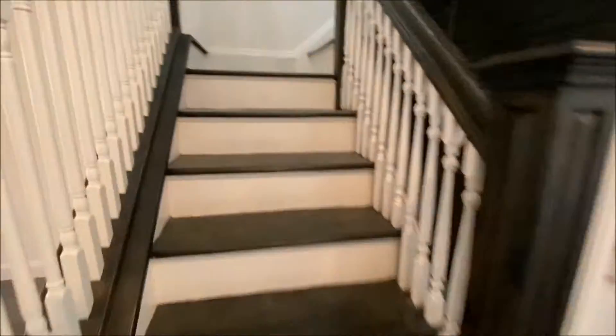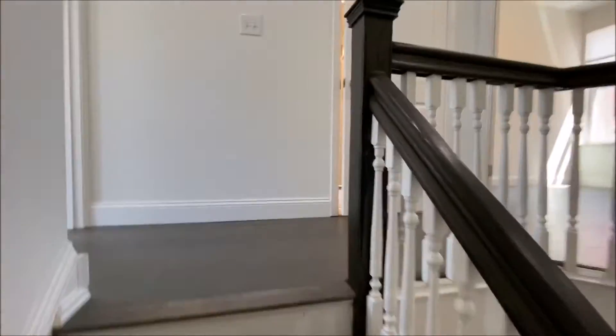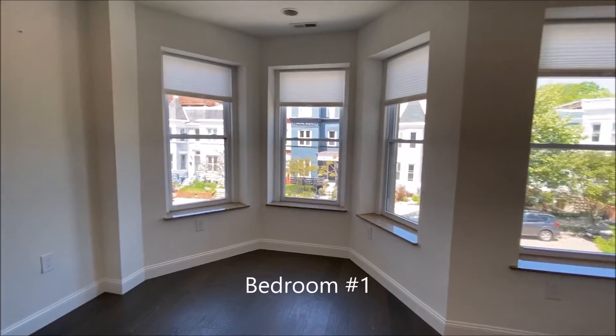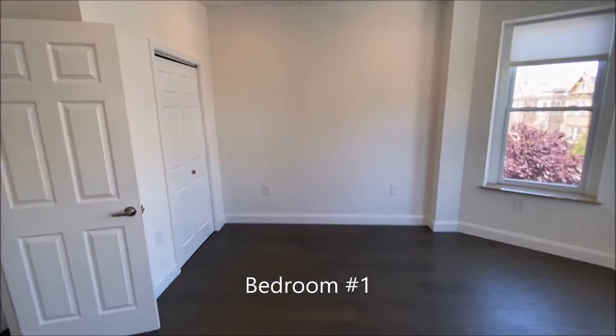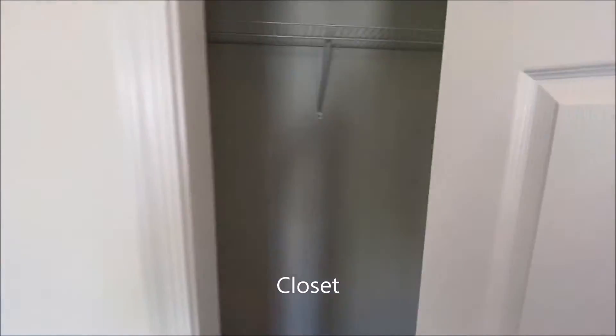We will head upstairs to the bedrooms. To the front bedroom — look at the light just gleaming in. Here's your closet, very deep.